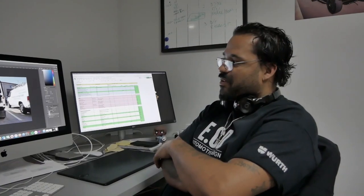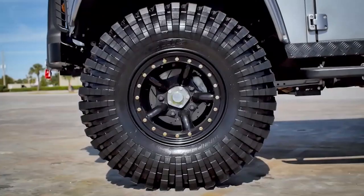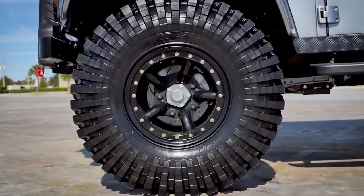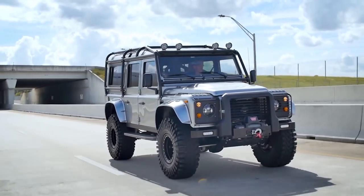My favorite project would be project Viking, because I had to make it in 3D and I went two weeks with it, making it literally piece by piece. That would be my favorite project. Viking — it's like I'm here in your face, big tires, lifted, a lot of power.